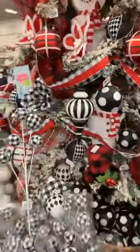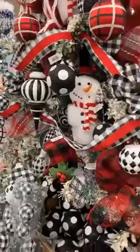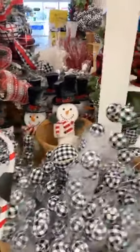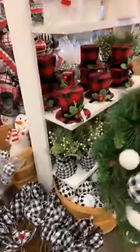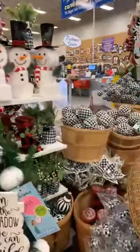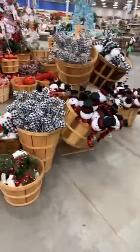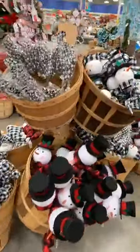Here's another one — oh my gosh, that is so cute. So we've got all these different snowmen and the plaid, the buffalo check. There's more black and white over there. And then we've got the snowman over here in the red and black, which is really pretty. So we've got more snowmen.